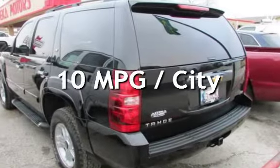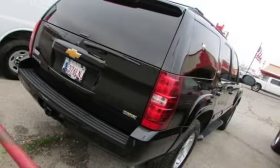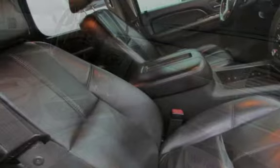Estimated fuel economy for this vehicle is 10 miles per gallon in the city and 14 miles per gallon on the highway. This four-door SUV has an eight-cylinder, 5.3-liter V8 engine, with four-wheel drive and an automatic transmission.